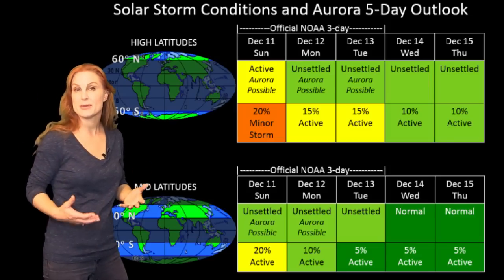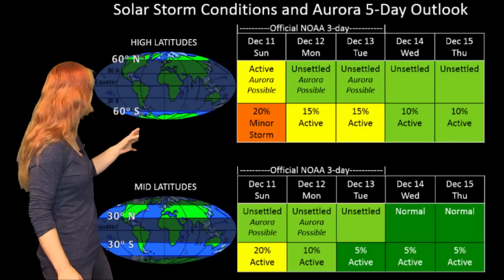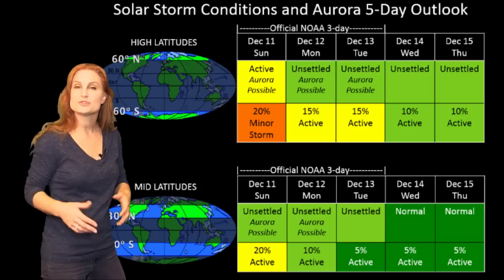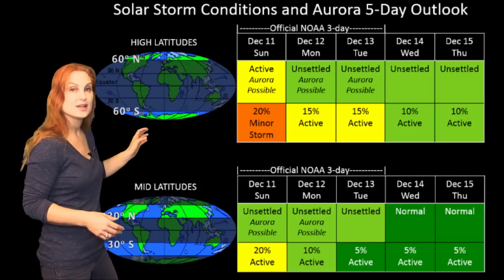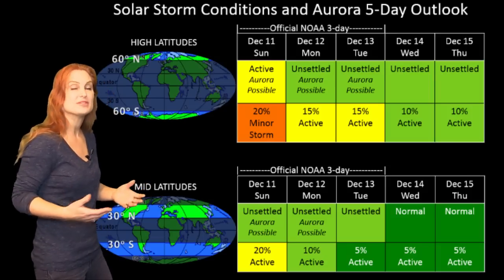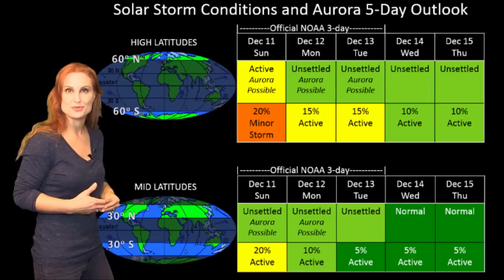At mid-latitudes, we're really only expecting unsettled conditions with about a 10% to 20% chance of maybe active conditions. So aurora photographers, you're probably going to have to start packing it in — especially if you're at mid-latitudes — and wait it out for maybe the next 10 days to even two weeks before we get a chance for some other storming.